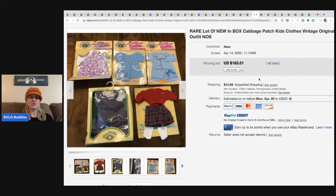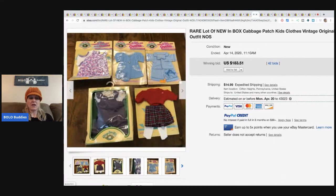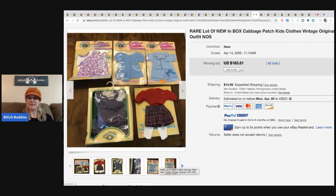Cabbage Patch clothes, Barbie clothes — anything still on the stock card I always grab if it's for a decent price. These are Cabbage Patch clothing items on the cards, and they sold for $183.51 with 42 bids, and the buyer paid shipping.